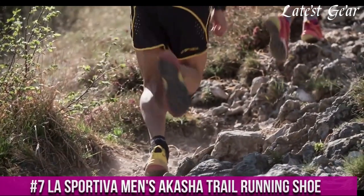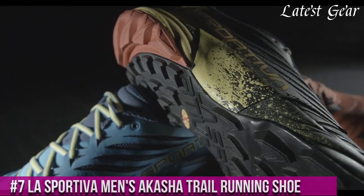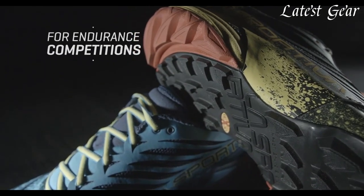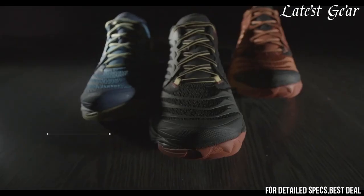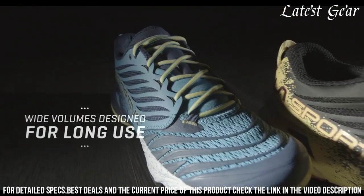Number 7: La Sportiva Men's Akasha Trail Running Shoe — the perfect companion for your off-road adventures. Designed for long-distance trails, this shoe offers exceptional comfort, support, and protection.